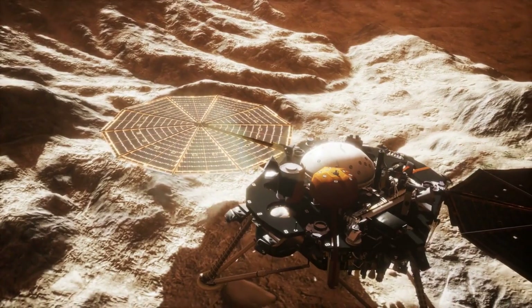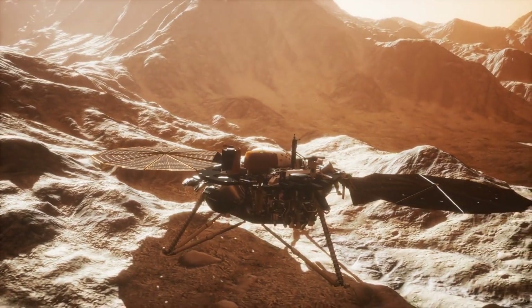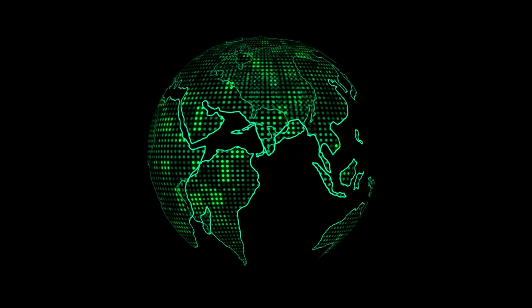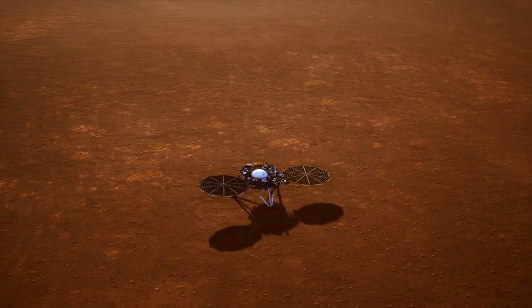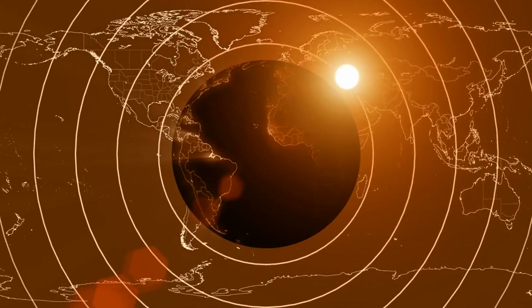InSight Lander. In 2018, NASA's InSight lander touched down to probe Mars' deep interior with seismic instruments and heat flow probes. Major accomplishments so far: returning over 1,300 marsquake detections to study the planet's seismic activity and interior; analyzing seismic waves passing through the crust, mantle, and core to characterize Mars' structure; and tracking radio signals to precisely measure the planet's rotation and wobbles. While unable to bury its heat probe as intended, InSight has delivered groundbreaking data on Mars' interior composition and dynamics, and continues listening for quakes.